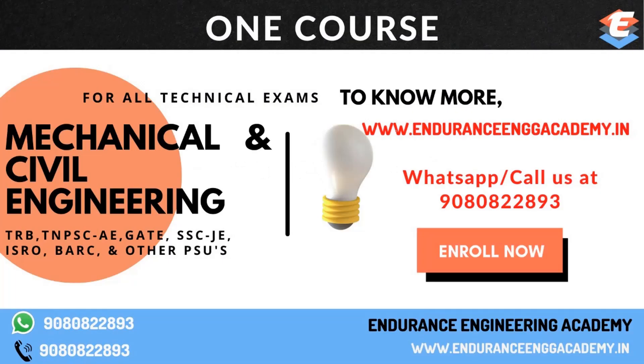In our institute, we have one course for mechanical and civil engineering. We cover exams including TNPSC, TRB, and SSCJE. We will teach all of them at the gate level.